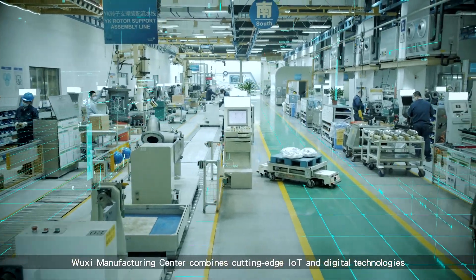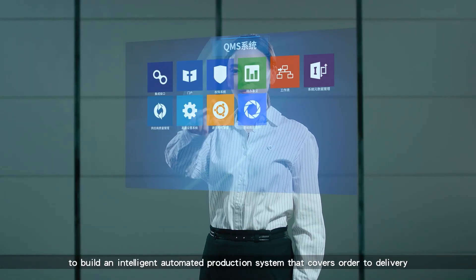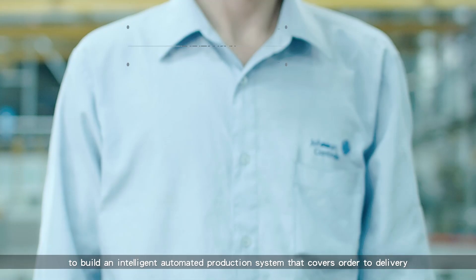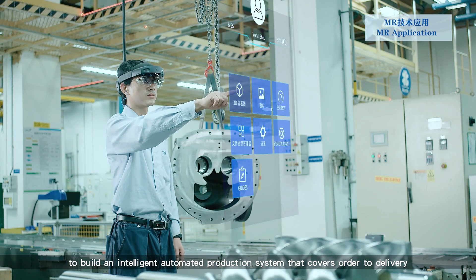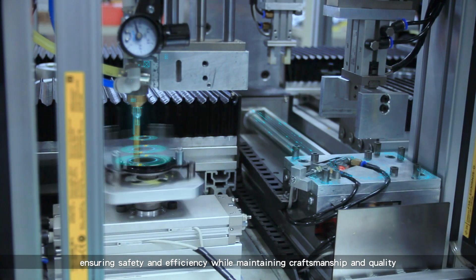WUSHI Manufacturing Center combines cutting-edge IoT and digital technologies to build an intelligent automated production system that covers order to delivery, ensuring safety and efficiency while maintaining craftsmanship and quality.